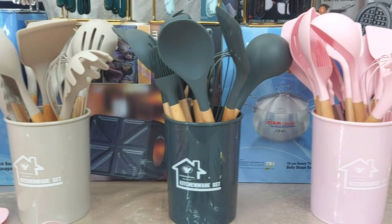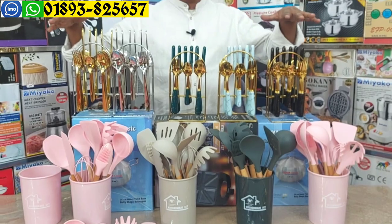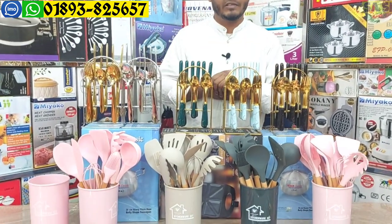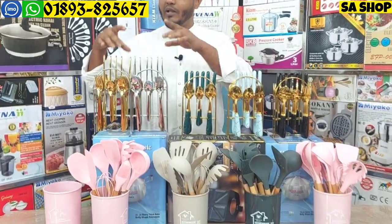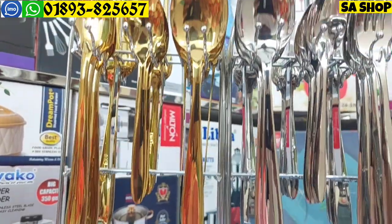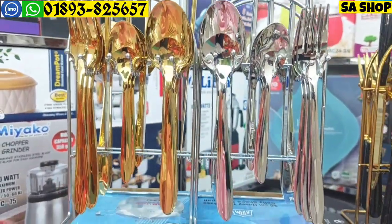We have the best set of colors. First, we have a golden spoon set. This is the best set in golden and silver color.